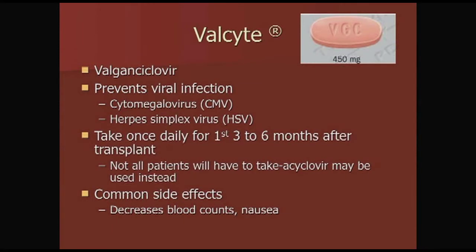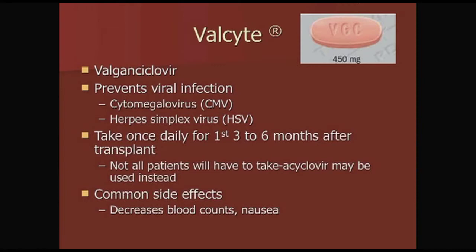Valcyte, or valganciclovir, helps prevent viral infections — specifically CMV, or cytomegalovirus, and HSV, herpes simplex virus. You take this once a day for the first three to six months after transplant. Not all patients have to be on this medication; some will be on acyclovir instead. Common side effects include decreases in blood count and nausea.